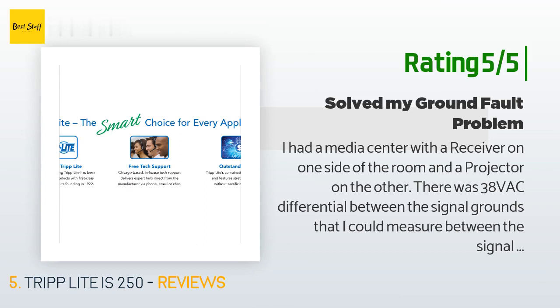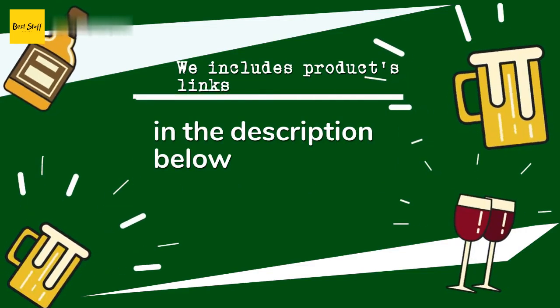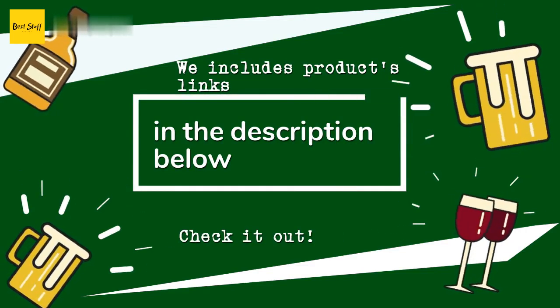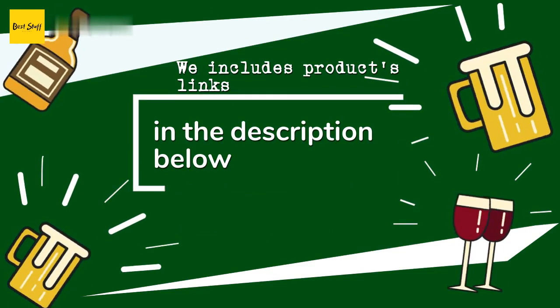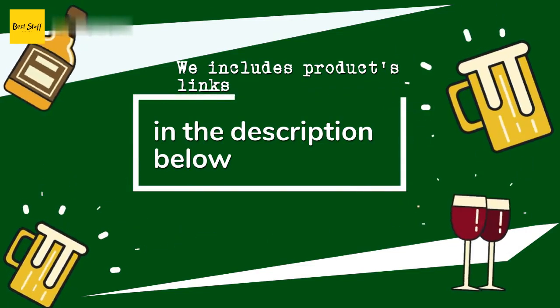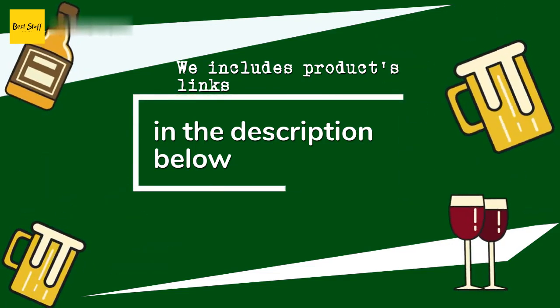"I installed this isolator at the projector location to isolate the ground, and the system has been running fine ever since. It should also reduce audio hum if you're sending unbalanced signals between equipment." Thanks for watching and hope you liked it. As always, all the links about the products will be in the description below, so if you want to find the best prices and more information, be sure to check them out.